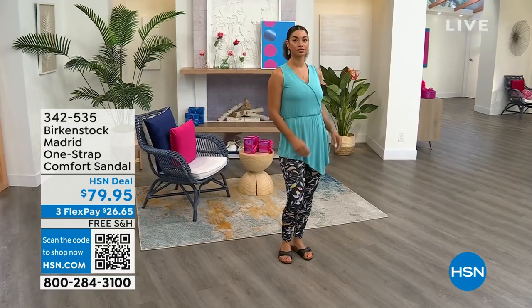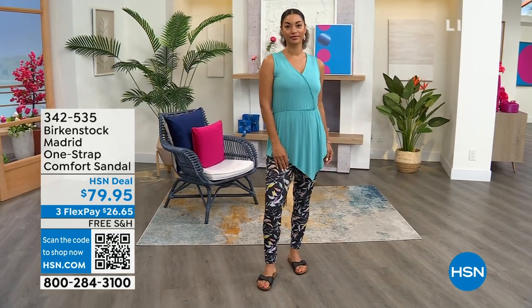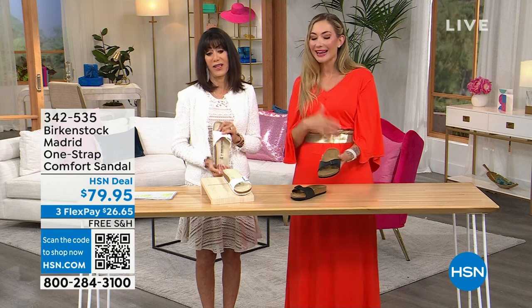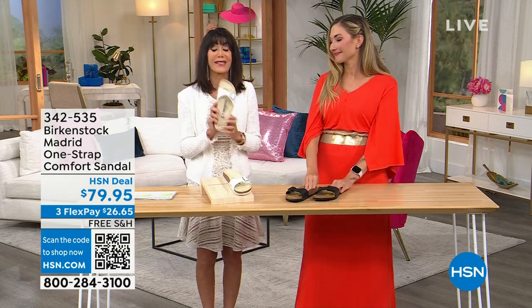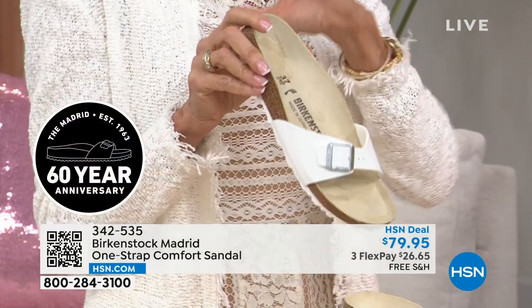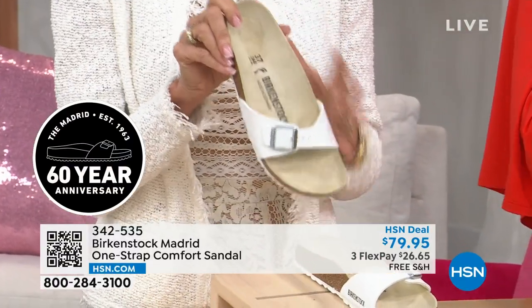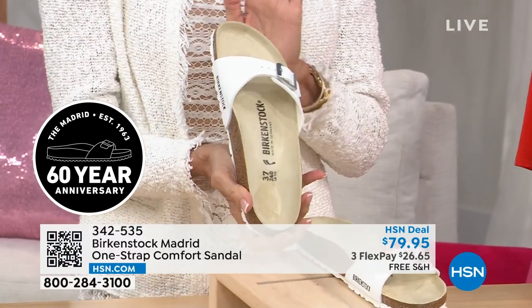When I wear shoes without proper support, I pay for it the next day. 60 years of the Madrid. Each shoe undergoes like 17 steps — around 100 hands touch it — it's amazing what goes into making each one. White is very popular right now at a great HSN deal price, with free shipping and handling and a 30-day return policy. Only two colors — black and white — but that's a great place to start.